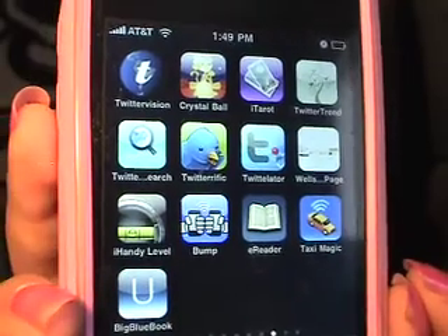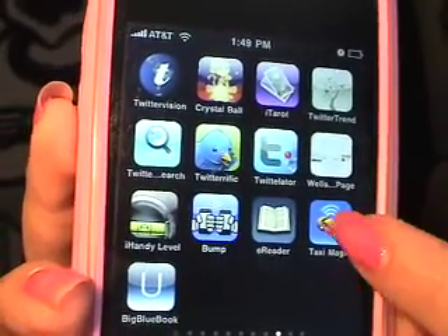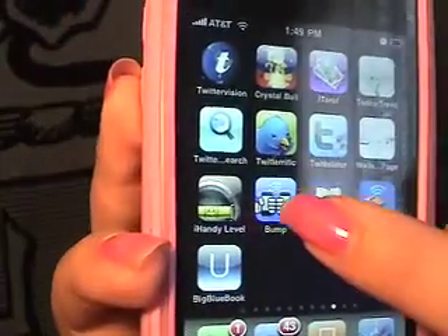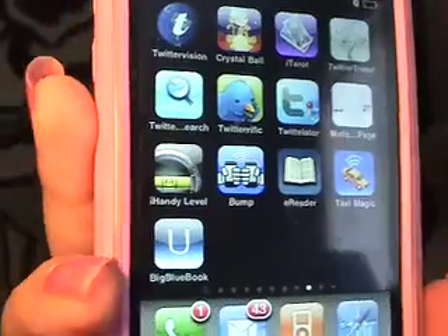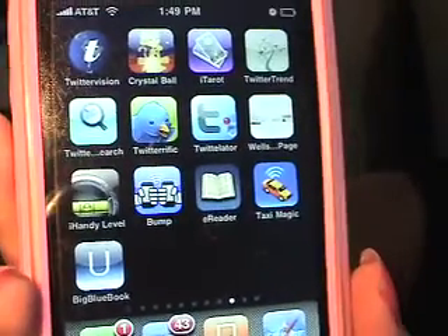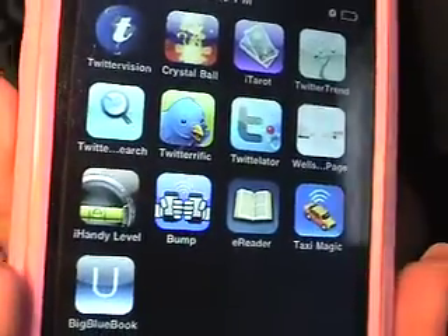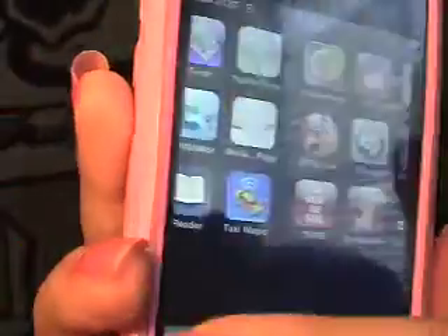These are a lot of Tweety and random other funny apps. This one helps you find a taxi. A couple of directories. This one is awesome — everybody should have it. Really all you do is set it up with your contact information, and then you go up to somebody else who has an iPhone and literally go bump, and it shares your contact information with each other. There's a level — it's literally a level for your phone.